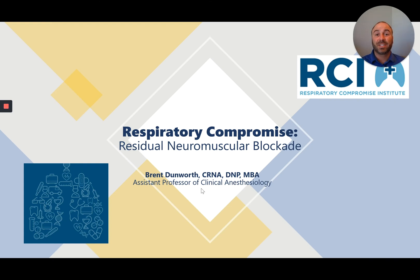Thanks for tuning in today to learn more about the role of residual neuromuscular blockade in respiratory compromise.